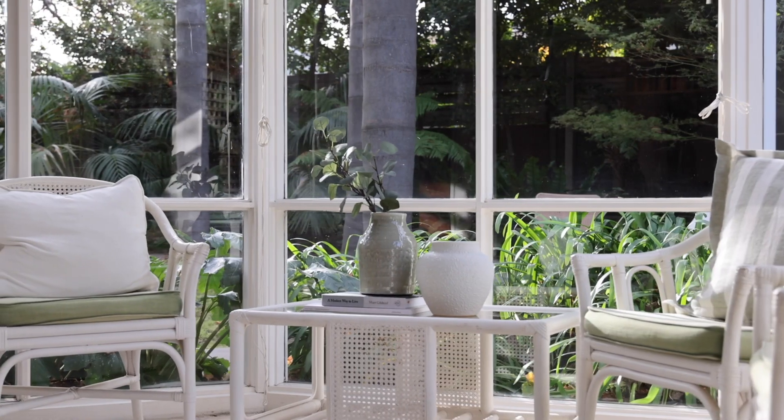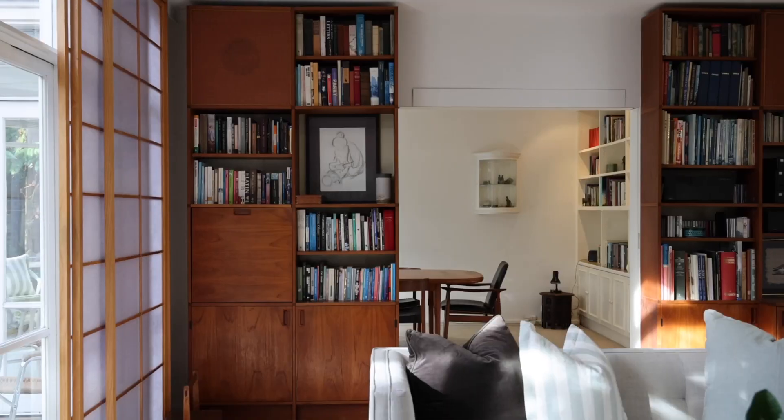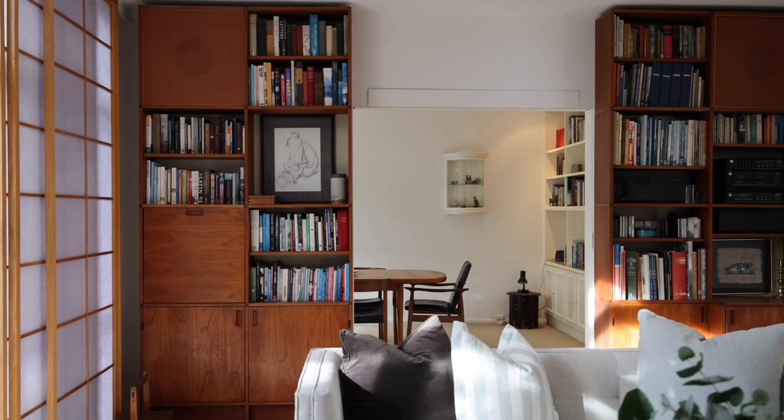I cannot wait to show you through this magnificent home and the lush, tranquil gardens. My name's Christine Henderson from the Agency Real Estate and I look forward to seeing you at one of our open for inspections.